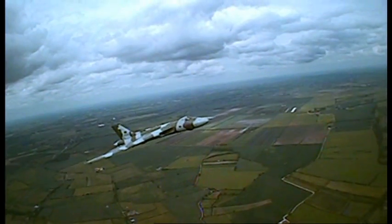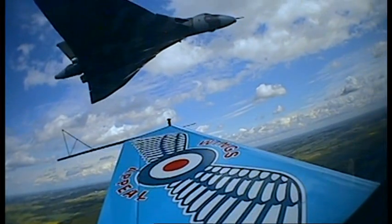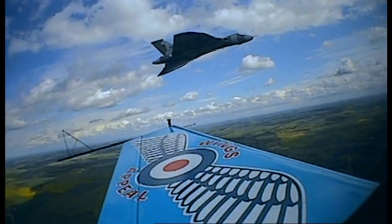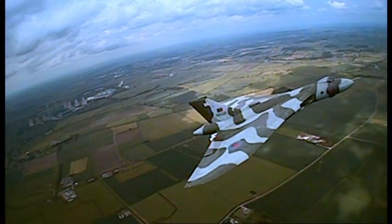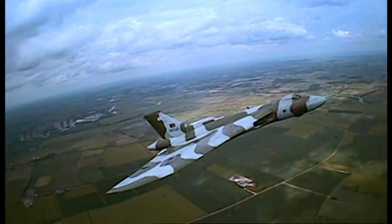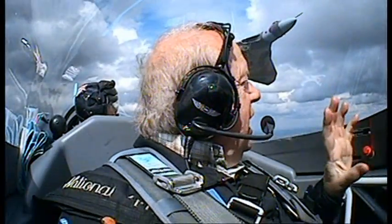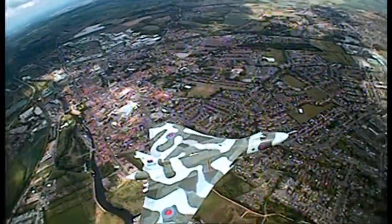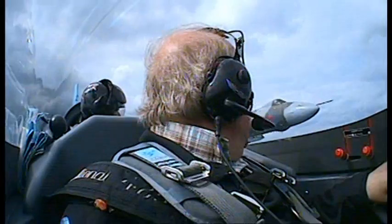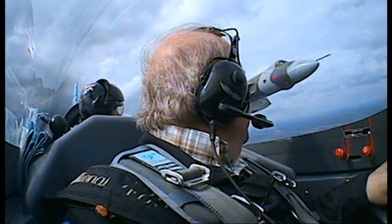We're right ahead of the Vulcan and we're seeing it — that is a wonderful sight. I know it's a cliché, but it is like a great big bird. And the camouflage worked perfectly against the crisscross of the fields. It's seeing the Vulcan in its natural habitat. We're now just below it, and we're looking up — we can read what it says on the front. It's called the Spirit of Great Britain.